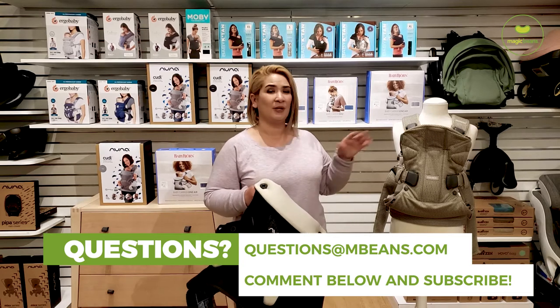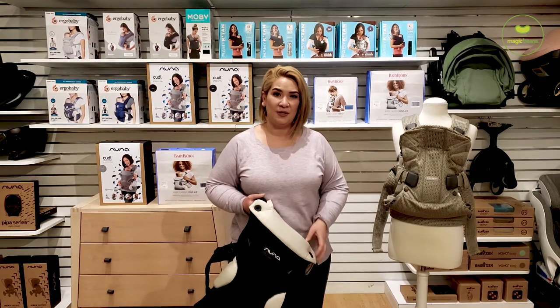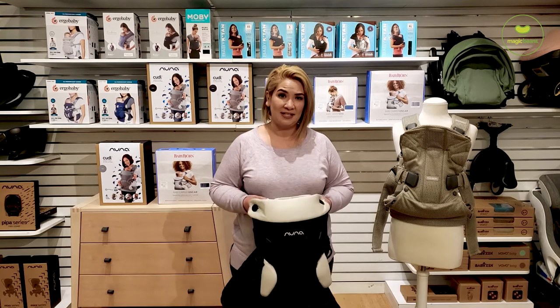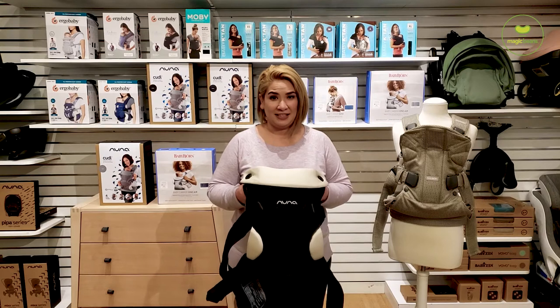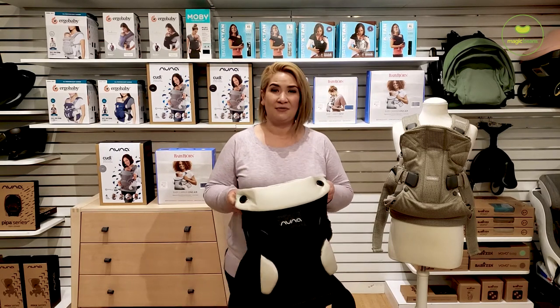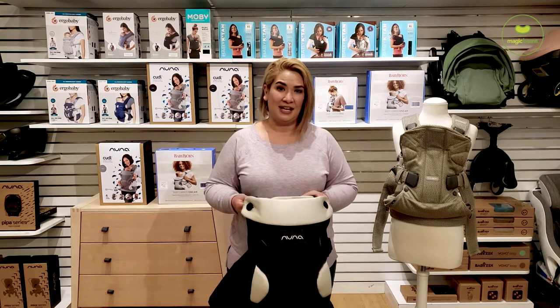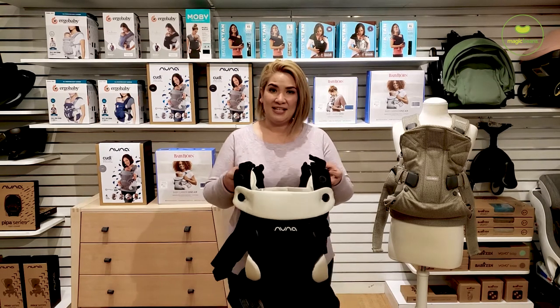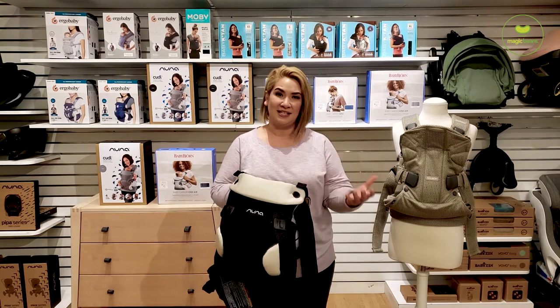For today's comparison we're looking at two big titans within the carrier industry. Baby Bjorn has been around for decades and is a reliable name — their One carrier hit the scene a few years ago and has been hugely popular ever since. Nuna is newer to the US and to the world, but has become one of the fastest growing and most trusted baby companies. They created the Cuddle last year and it's done really nicely for them, becoming a great complement to their strollers and car seat lineup.